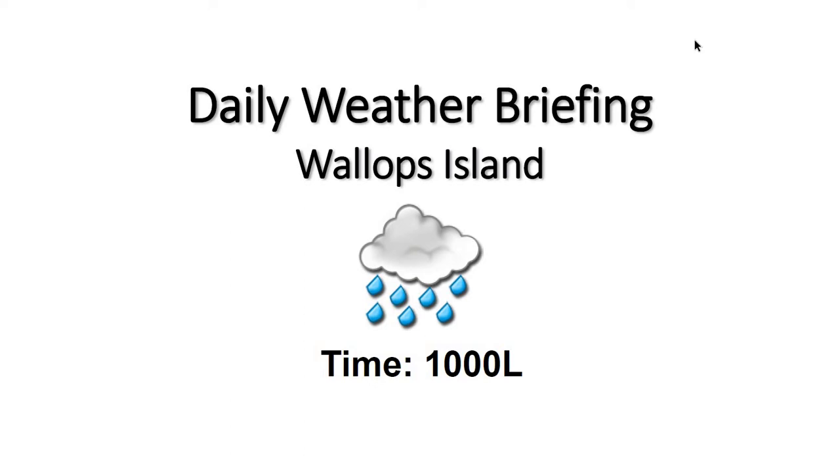Good morning, welcome to your 10 a.m. daily weather briefing. We have some cloudy skies, windy conditions, and some light rain across the region this morning.